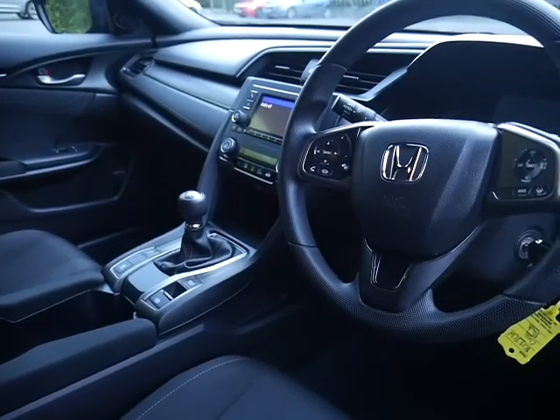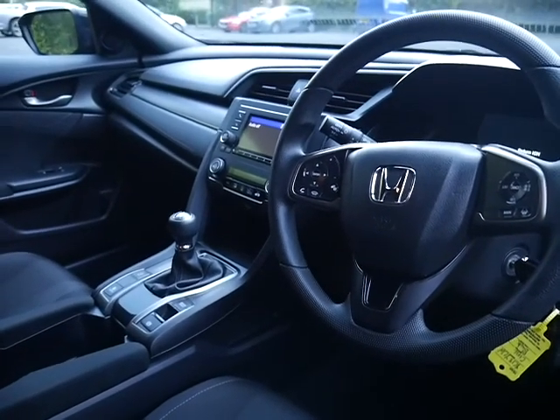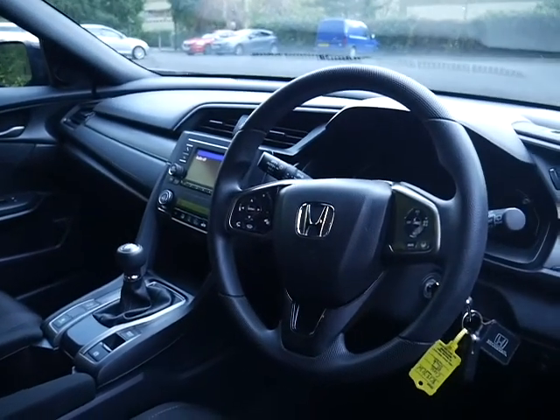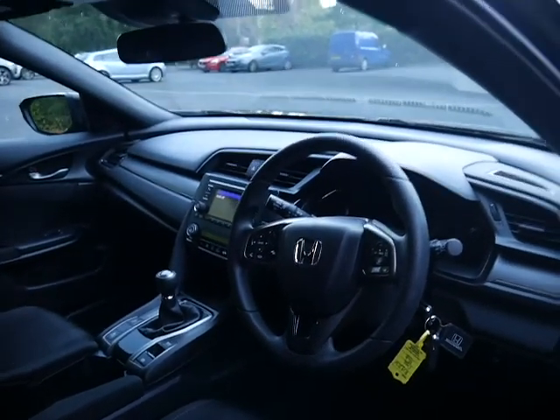There's brake hold which acts as an automatic handbrake, adaptive cruise control, and lane keep assist. You've got Bluetooth and audio controls on the steering wheel, automatic lights, and even an automatic full beam system.